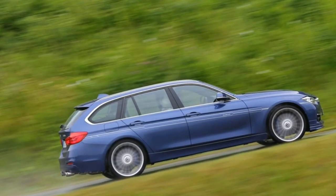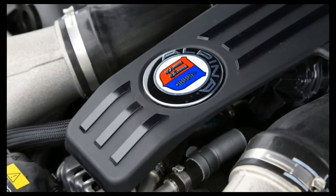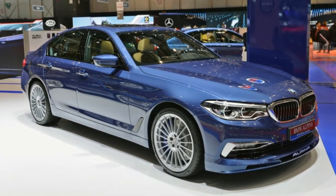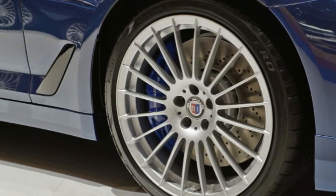As you'd expect from Alpina, the new B5 is based on the newest BMW 5 Series G30. While a lot of the B5's performance can be attributed to the raw power it's been stuffed with, Alpina says the rest is down to the lack of compromise in the car's specs.